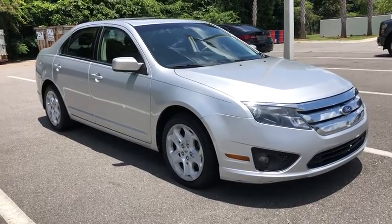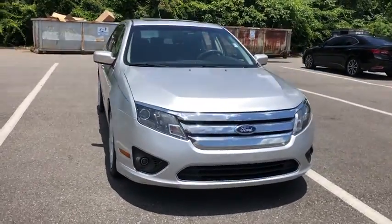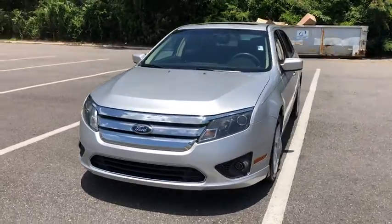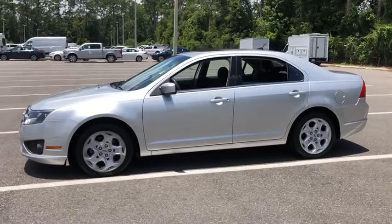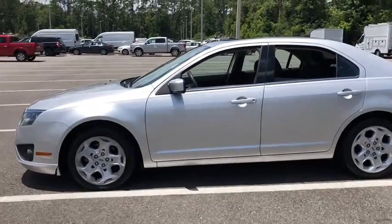Looking for the right vehicle? Check out a 2011 Ford Fusion. You can have both impressive power and great economy in a Fusion. If you like it online, you'll love it in your driveway. Take it for a spin today.